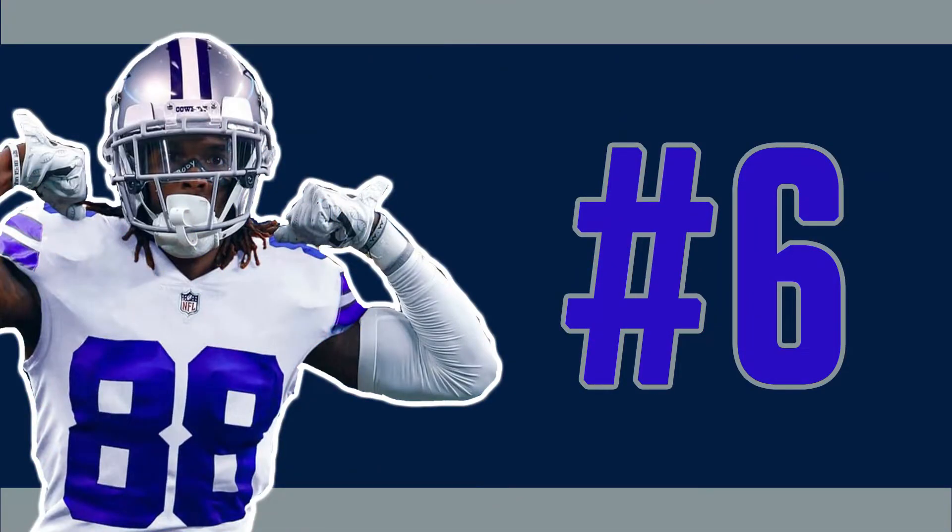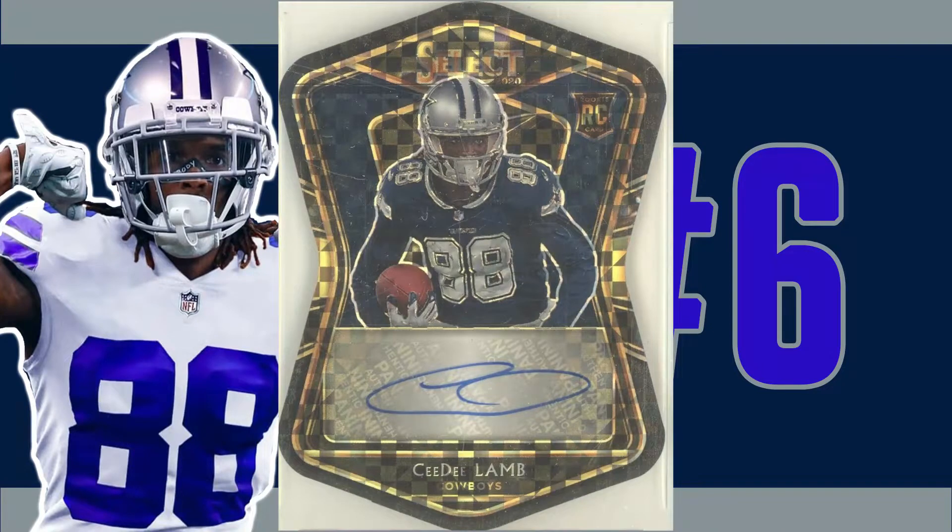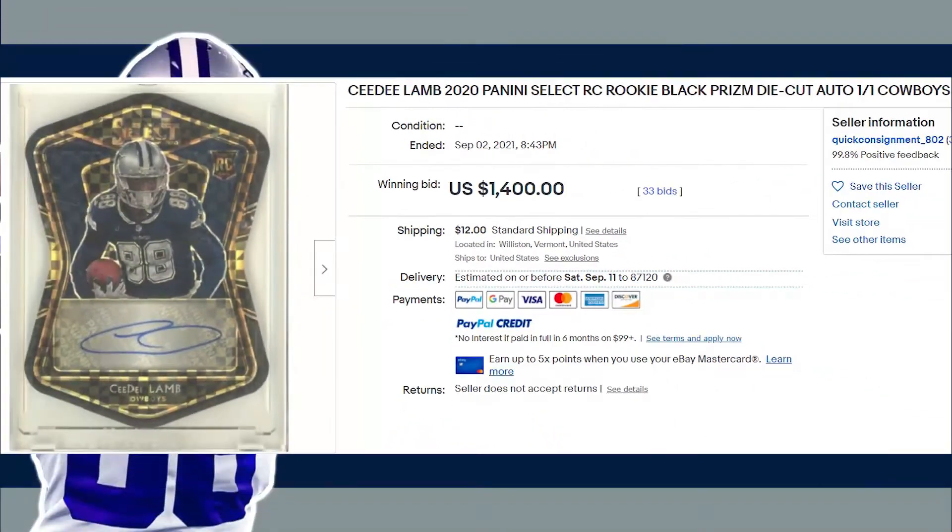Panini Select makes its first appearance on today's list at number six with this autographed black die cut prism, and this is our first CeeDee Lamb one of one to make today's list. This one of one die cut rookie auto received 33 bids at auction and sold on September 2nd for $1,400 even.